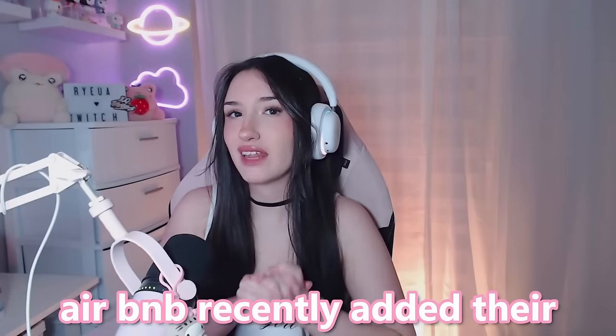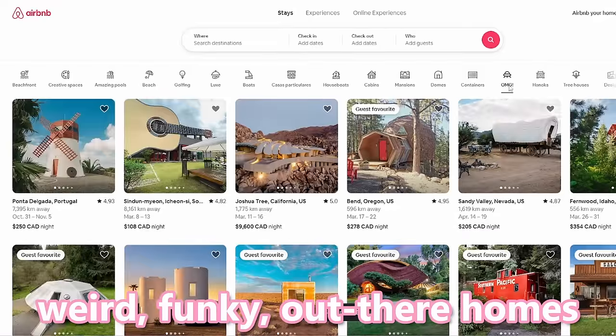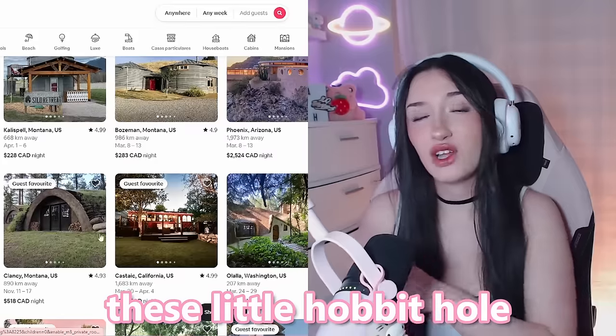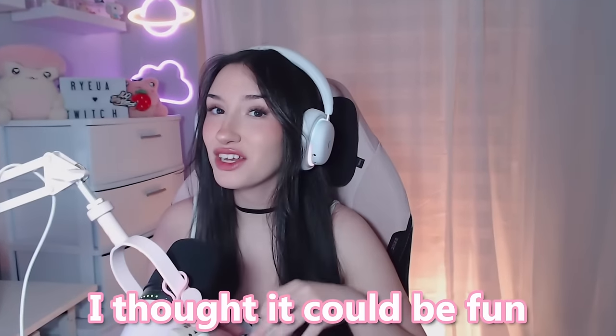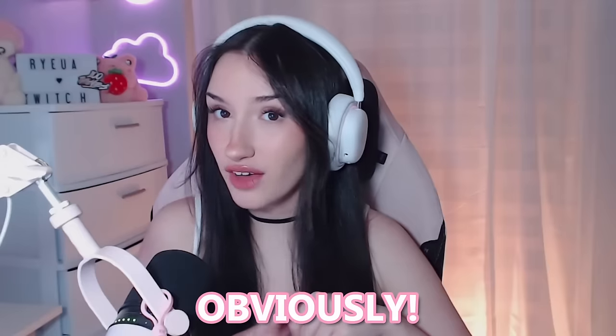Just want to get a quick disclaimer out of the way: this video is not sponsored by Airbnb. Anyways, Airbnb recently added their OMG section, which features a bunch of weird, funky, out-there homes, such as this UFO-looking one and these little hobbit hole-looking ones. They're all very unique and very inspiring. So today I thought it could be fun to build one of these weird Airbnbs in The Sims 4.